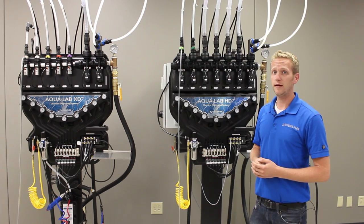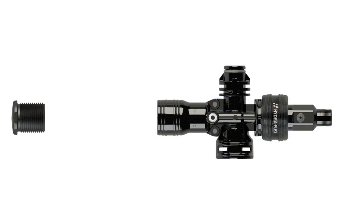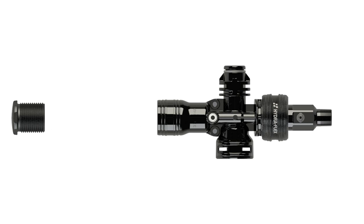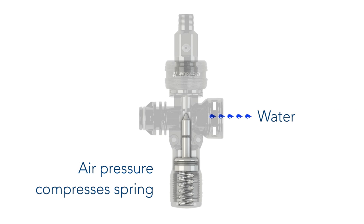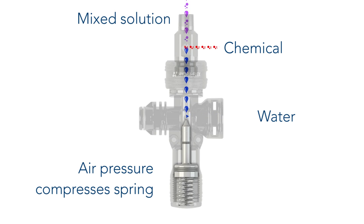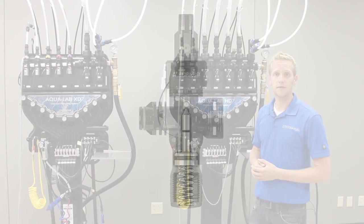Now let's look at some of the new features we've added. The new BAM manifold is molded using an inert Kynar plastic material, which is one of the most durable, longest lasting, and chemically resistant plastics on the market today. Integrated into the manifold is an air actuated water valve, which compared to electric solenoid valves is superior, allowing it to handle a wide spectrum of water quality and will greatly reduce the risk of costly waste of expensive chemicals.